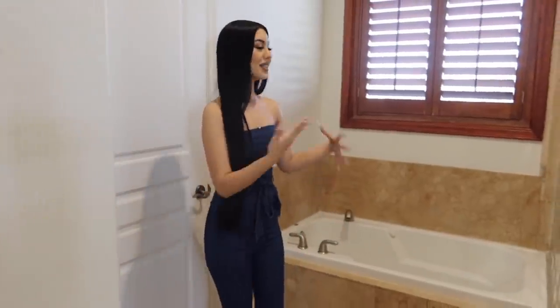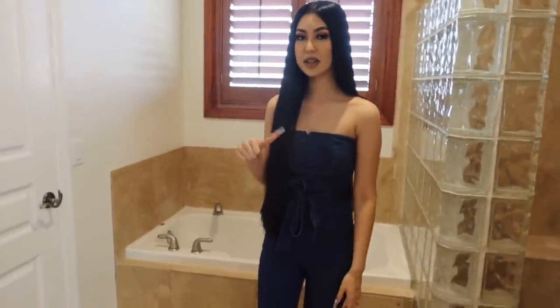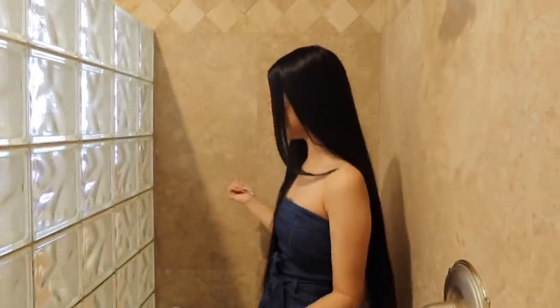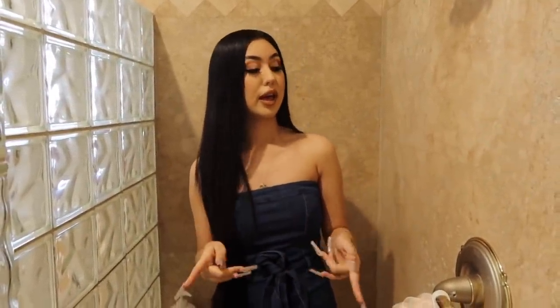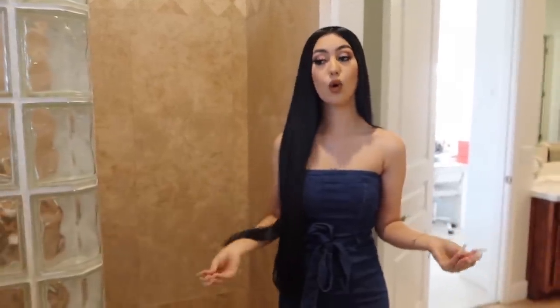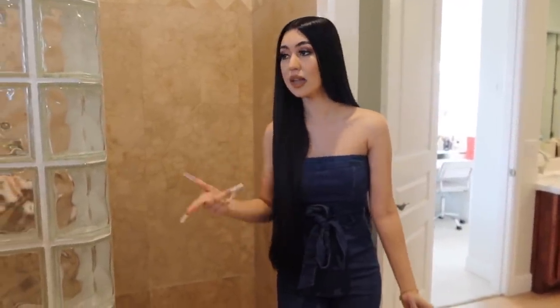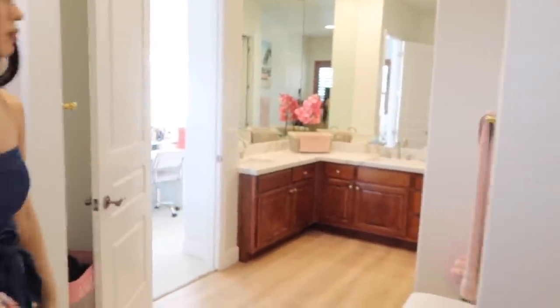On this side I have a bathtub — I haven't used it yet but I cannot wait. On the other side I have my shower, which is pretty small. I have all my shampoos in there and I need to get something to hold them better. I also want to change the showerhead to one that comes down like a waterfall. I'm actually planning to renovate the whole bathroom — putting marble everywhere, on the floor, in the bathtub area, and changing the cabinets to white with marble.